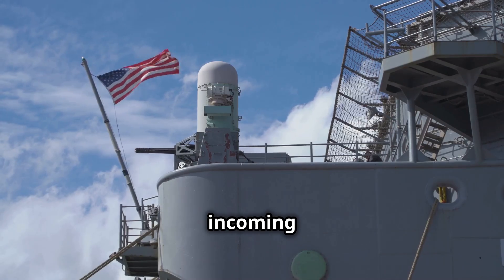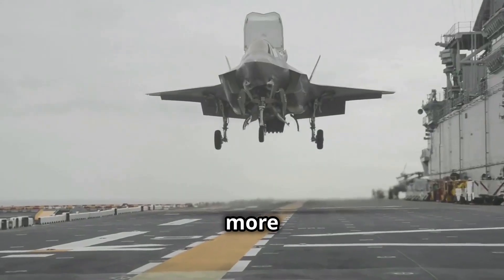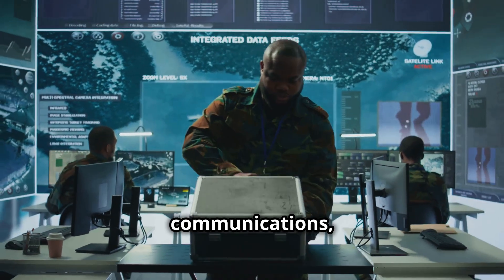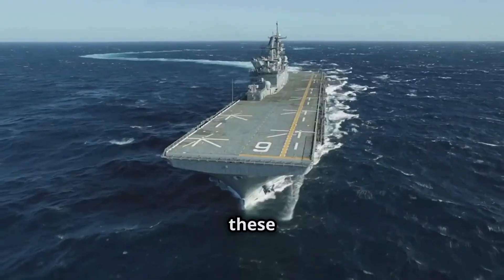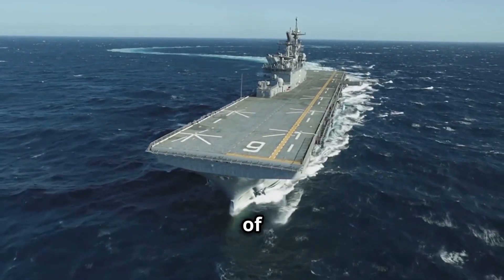The USS Gerald R. Ford also boasts an Electromagnetic Aircraft Launch System for quicker and more efficient aircraft deployment. Its advanced electronic warfare systems can detect and jam enemy communications, ensuring dominance in the electronic spectrum. With these cutting-edge technologies, the USS Gerald R. Ford stands as a beacon of naval superiority and a marvel of modern engineering.